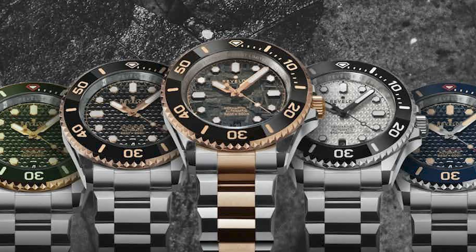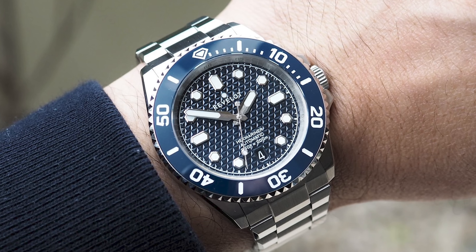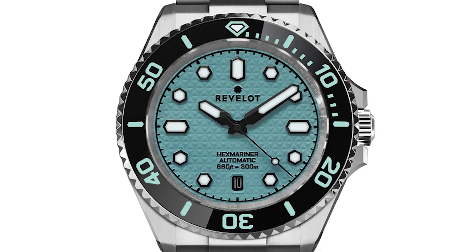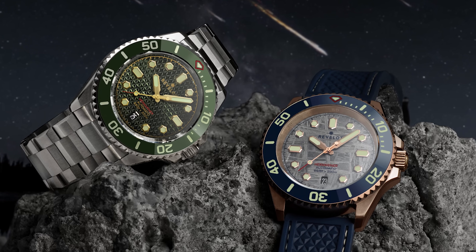Reveloth have always been a brand that I have claimed have undervalued their watches. I am always praising them for what they create — they're always incredibly well made, their specifications hold up against the big boys on the market, and most importantly, their watches look so goddamn good. My favourite has to be the Reveloth Hex Mariner, a modern take on a Submariner style design but completely revolutionised. The crystal star pattern on the dial is absolutely mesmerising, the hands are incredibly well finished, and everything down to the bracelet design on this watch is just perfect. The angles to the bracelet and the casing flow so well together, but also give a fantastic robust look.